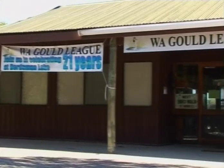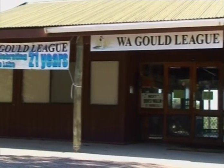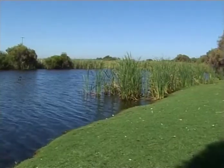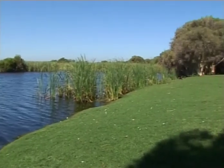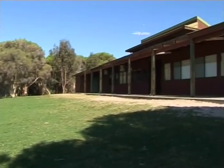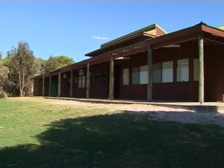The Herdsman Lake Wildlife Centre - we're now celebrating our 21 years of being in this building. 21 years ago there was nothing here. This was a vision by a number of educators who wanted a place where we could bring students to experience and learn about their environment.